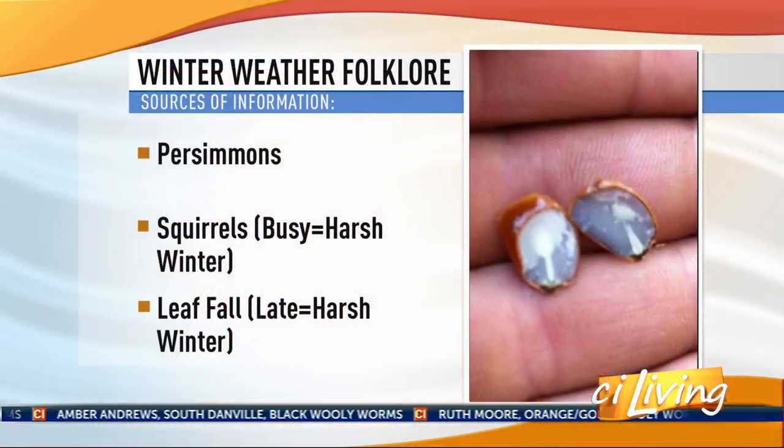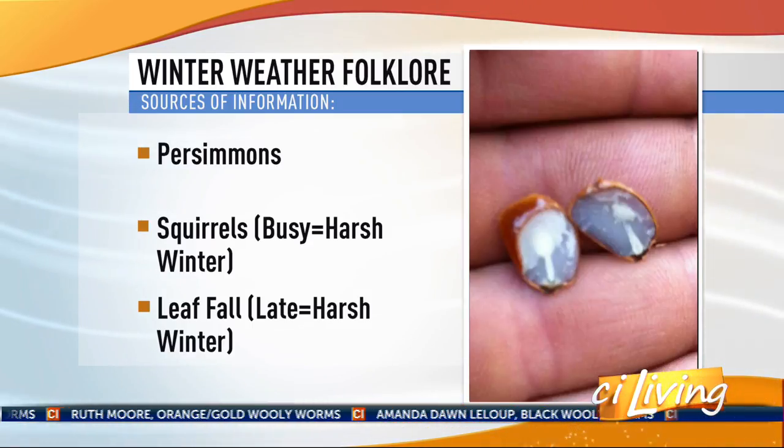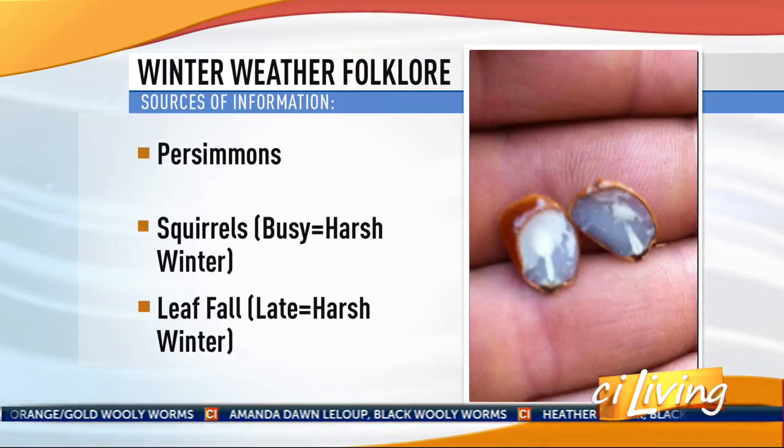There's no meteorological credence to the woolly worm forecast — Judy never pretended there was — but it's entertaining and people love it every year. And 80% of the time, generally speaking, those little critters are actually pretty correct. They got it right the last two years; they were only a little off about three years ago. That's really a good track record.